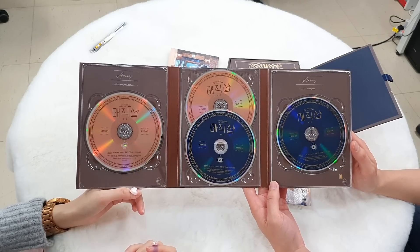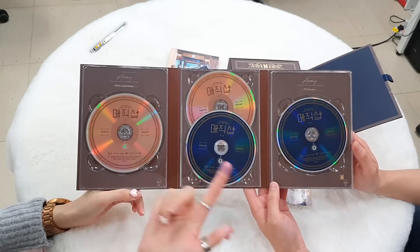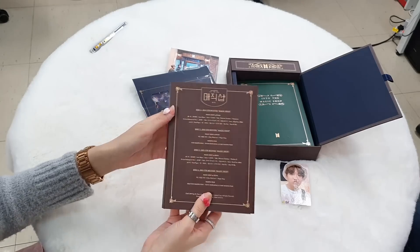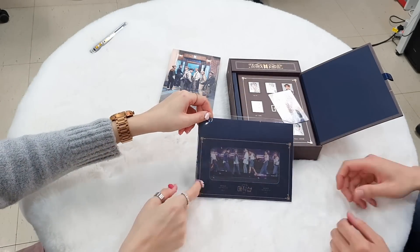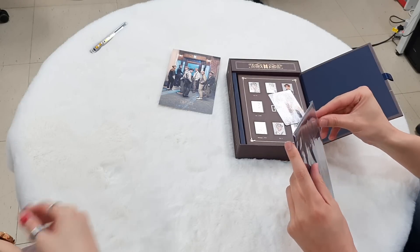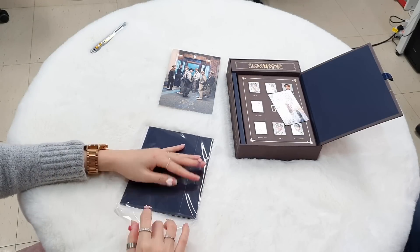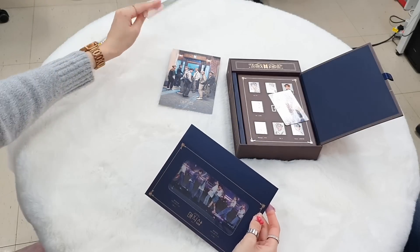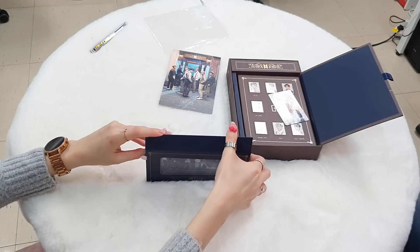There are two discs for Busan and two discs for Seoul. Amazing! Let's open this one — into the magic shop. I'll be careful because someone is going to get this for the giveaway.